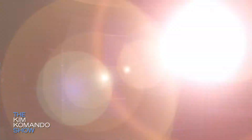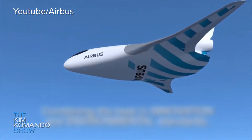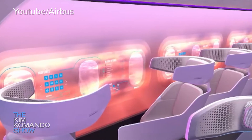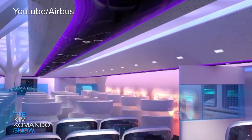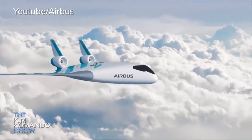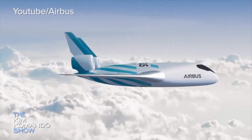Speaking of air travel, French airplane manufacturer Airbus is also making big future tech plans. It's called the Airbus Maverick, a concept plane meant for commercial flight. It's a blended-wing aircraft that looks like a B-2 bomber, and it's designed that way for a reason. When a plane is basically one big wing, it can go fast while also saving fuel. Airbus says the Maverick would consume 20% less fuel than traditional planes, and the interior cabin looks just as luxurious as a spaceship. The trade-off is that because of the design, there are no windows. Airbus plans to continue testing to determine if the design really is the future of aviation.